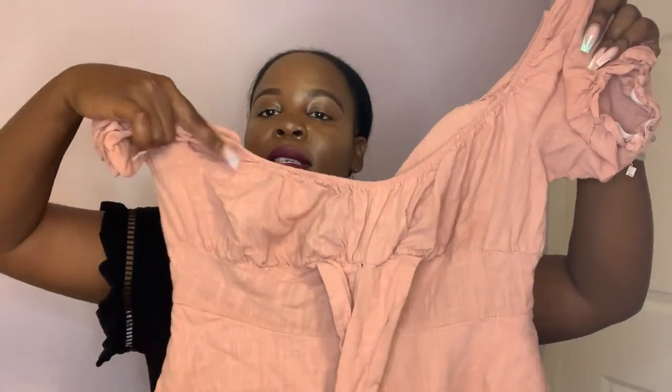You guys probably saw me wear this next dress last weekend. I got it from Shein too. The straps are supposed to be tied at the back, but because it's off-the-shoulder with a really low neckline, the bust area wasn't made for bigger chested people. I finessed it — I wore a bra and wrapped the straps around the bra so the bra wouldn't show. You'll see it in the picture I'll put up.